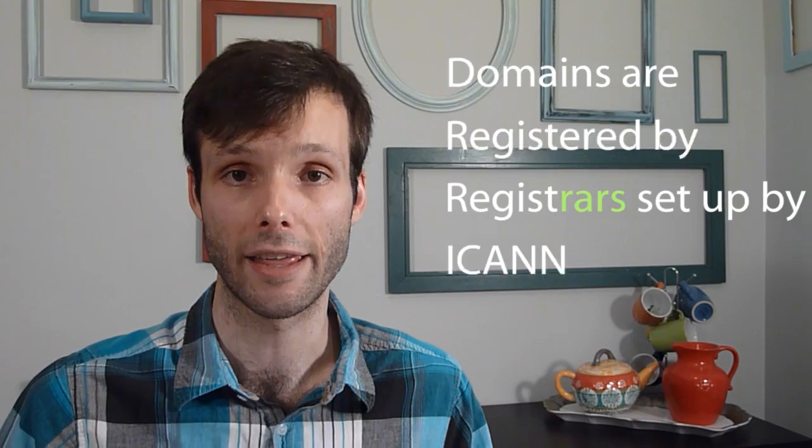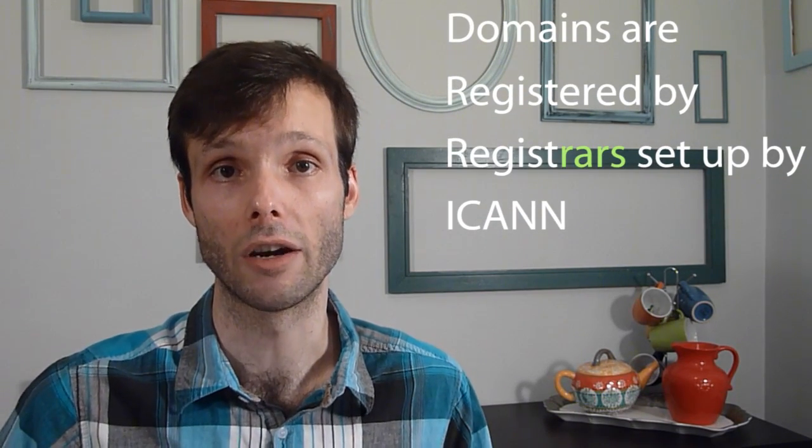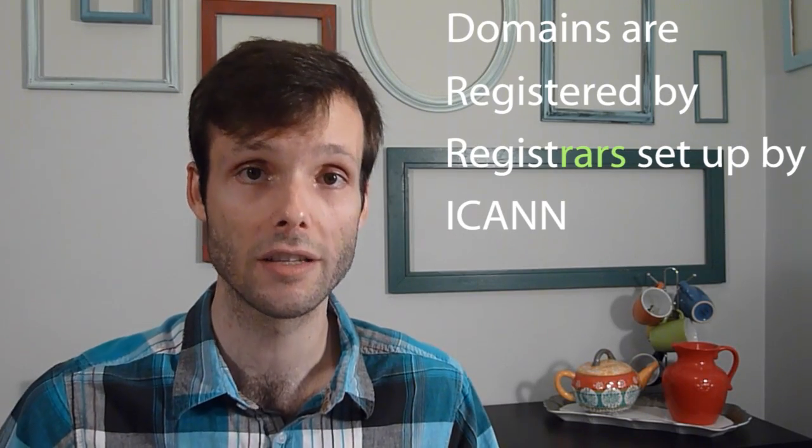Domains are set up by ICANN, the governing body of the internet that chooses who can be a registrar and sets the prices. Domain names normally cost about twelve dollars a year, depending on whether you're getting a dot com, dot org, or something else. Some registrars charge more to make a profit; some charge less as a promotion. If you don't already have a domain, you have several options — including getting a free domain if you get the dot TK domain.